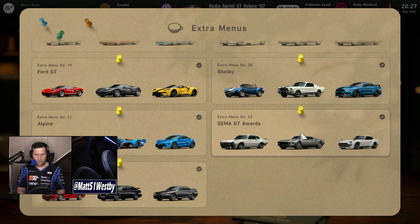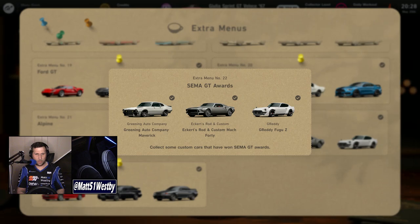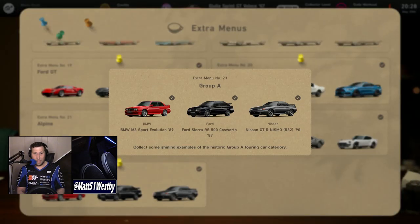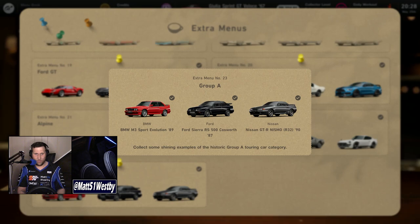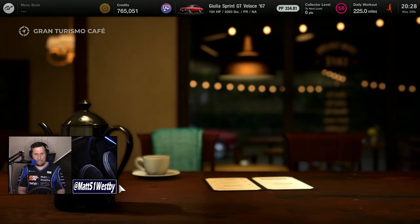An easy 30k credits. Here are the two additional menu books. Number 22 has got our favorites from SEMA: Greening Auto Company's GAC Maverick, Eckert's Rodden Custom, and the G-Ready Fugu. And then there's Group A, which is the BMW M3 Sport Evolution 1989, Ford Sierra RS 500 Cosworth 1987, and the Nissan GT-R Nismo R32 1990 model.